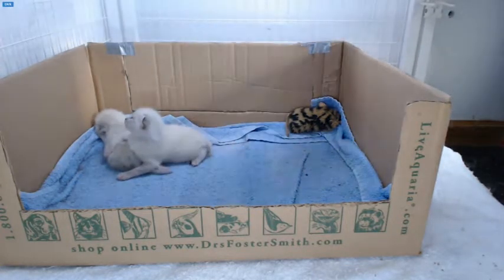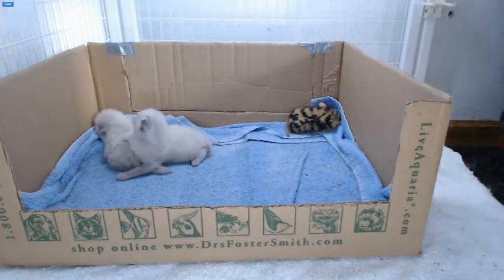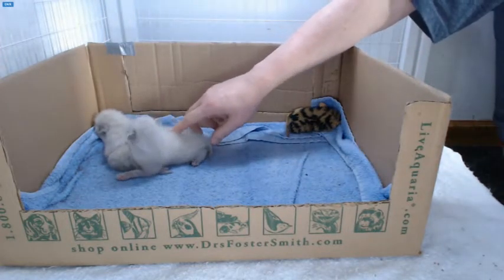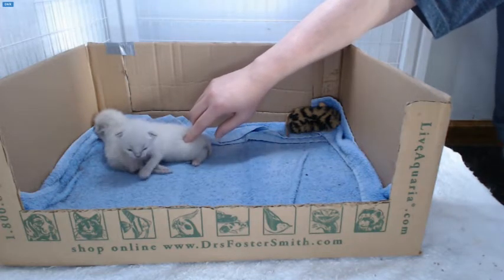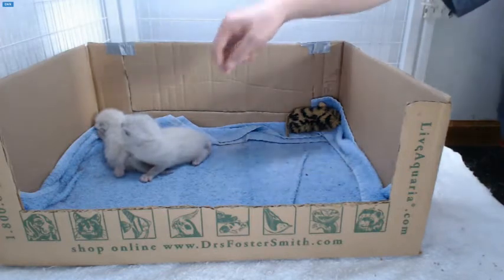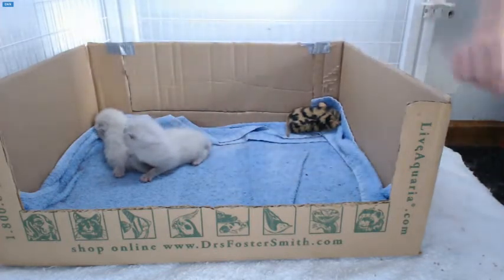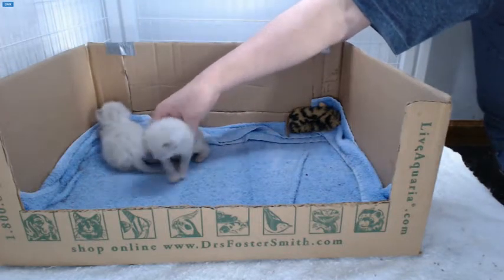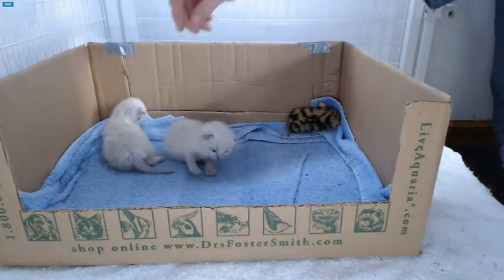Geez, you guys are getting big. Look at you. You must be Egon. I've heard people comment that Ray has an eye open, so I'm going to check that. He does.